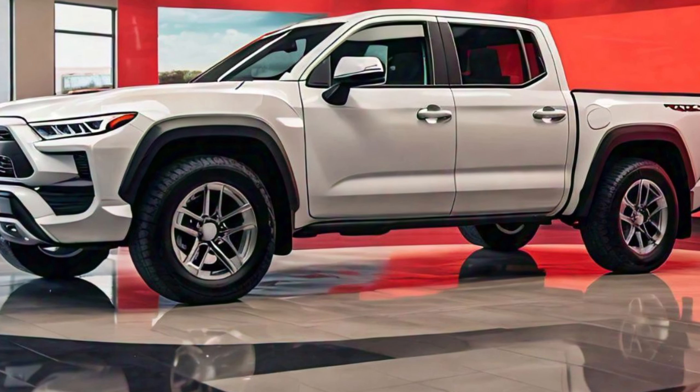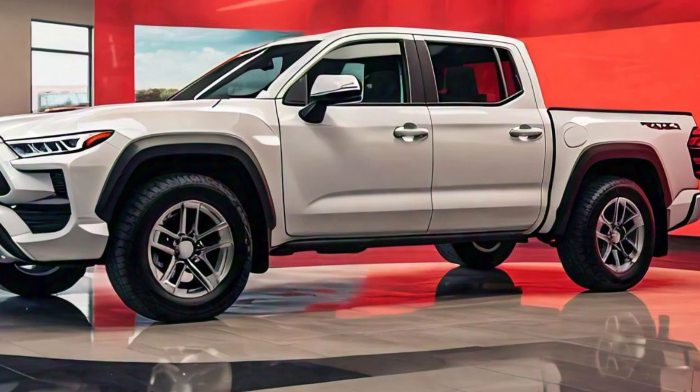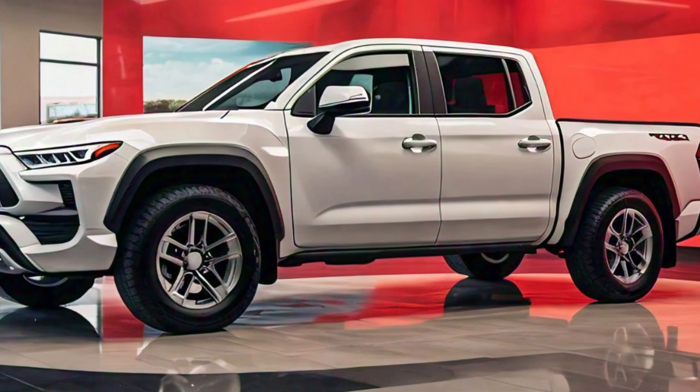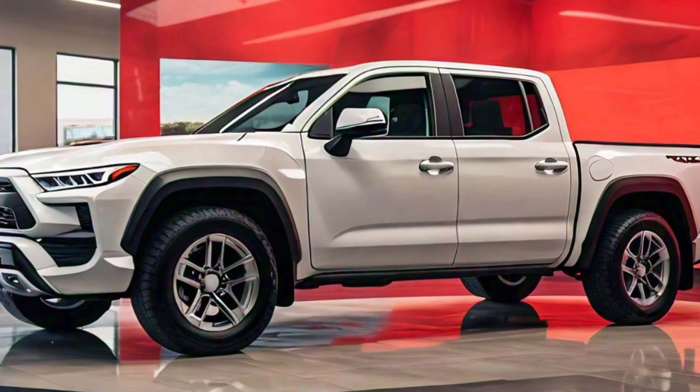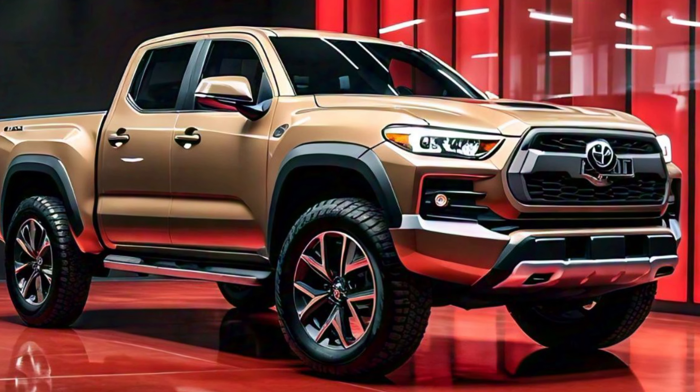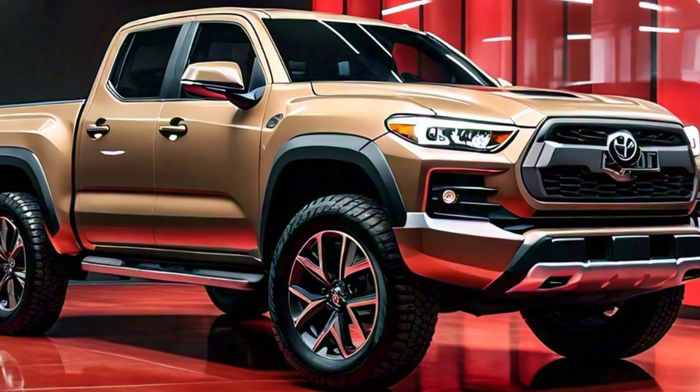Another highlight of the 2025 Toyota Stout is the variety of wheel options available, ranging from more basic designs for those who prioritize functionality to more elaborate options for those who want a bit of flair on their truck. No matter which option you choose, the wheels are designed to handle both the daily grind and the occasional off-road adventure with ease.